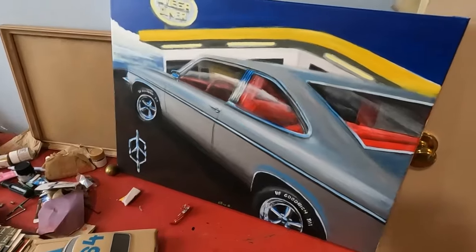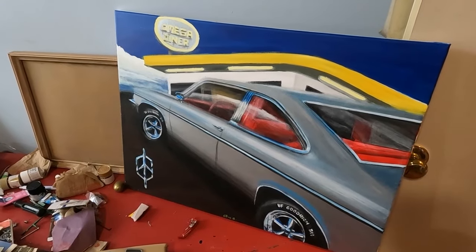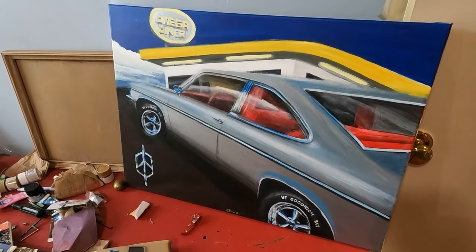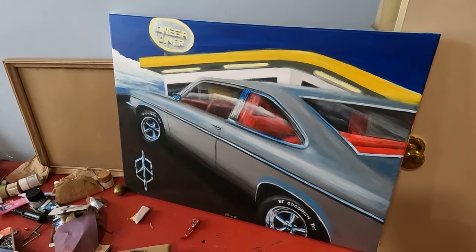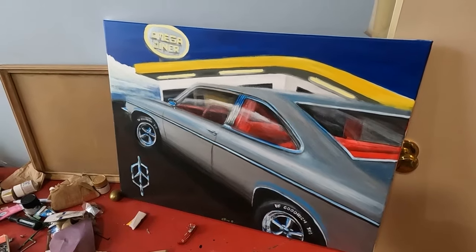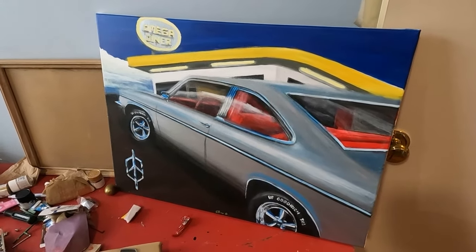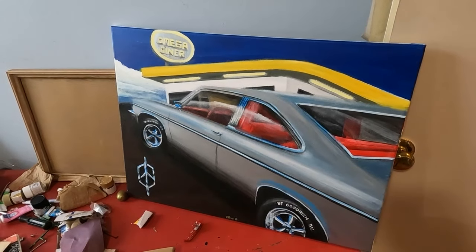Come to think of it, I can tell you that the picture I used for the background is an old Dairy Queen — I said Vancouver, but I don't know which one, Vancouver BC or Vancouver Washington.